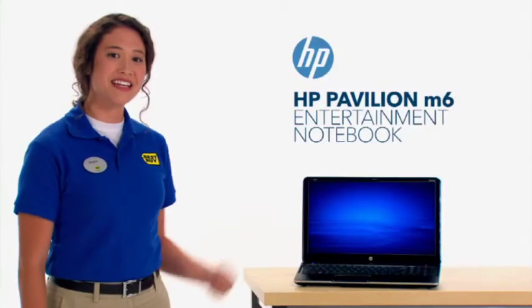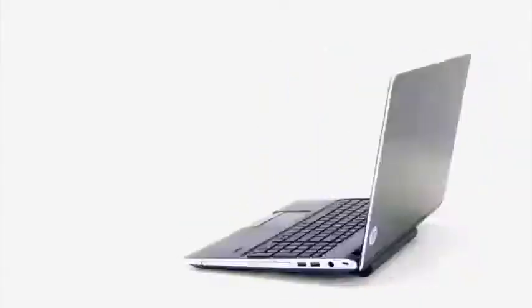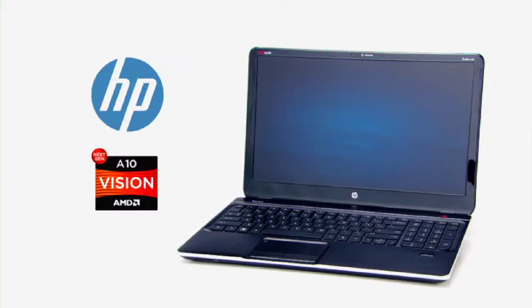Do you want a super slim notebook but don't want to give up all the power and features of a traditional one? This is the HP Pavilion M6 Entertainment Notebook, powered by the next generation AMD A10 Accelerated Processor. The M6 is a thin, incredibly powerful notebook that just begs to get out and about. So let's take it for a test drive.